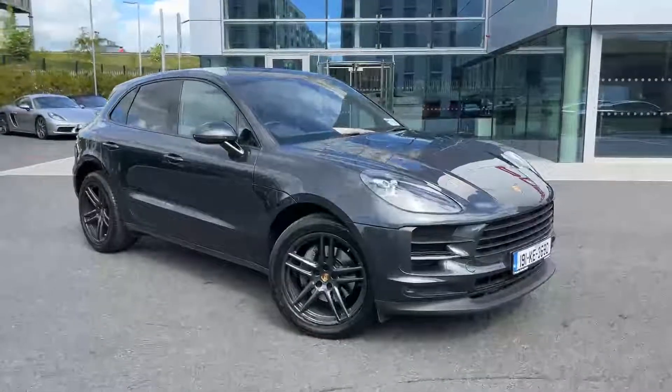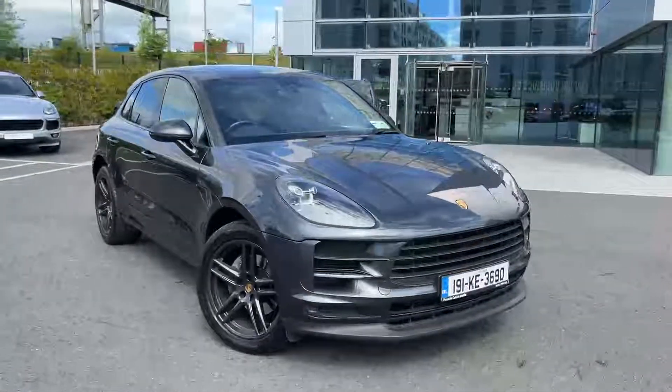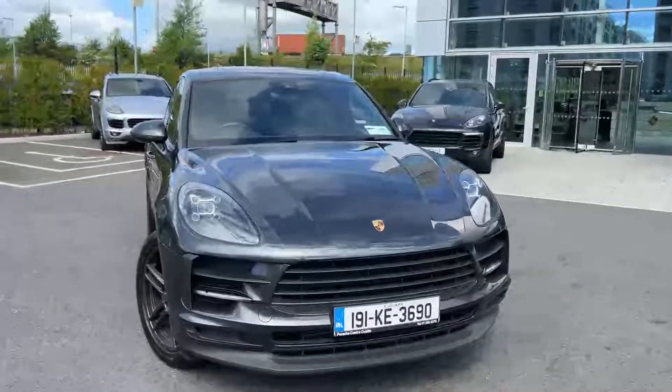Hi all, Joe here from the Port Centre Dublin. Today we have this 2019 Macan finished in Volcano Grey.